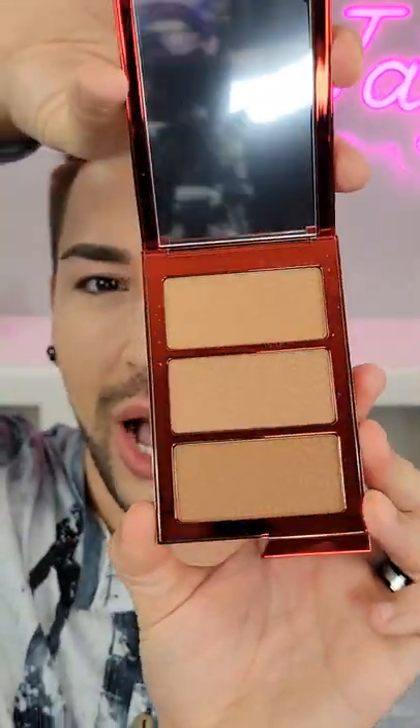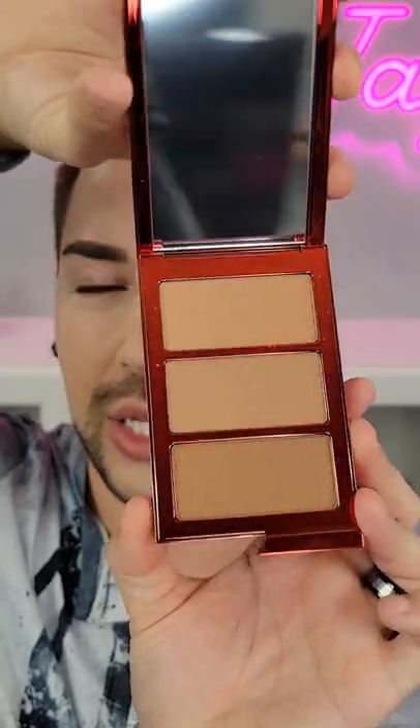Today I'm trying out the new One Size Beauty Made for Shade Bronze and Sculpt Trio. I have seen this all over TikTok and I recently am really loving the One Size Beauty products that I'm trying, most notably the BBB Cream, so let's give it a try.